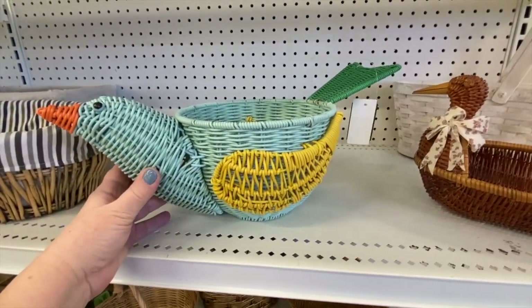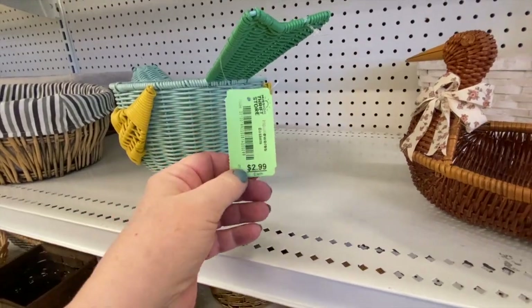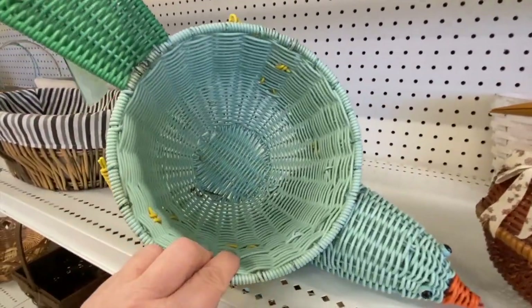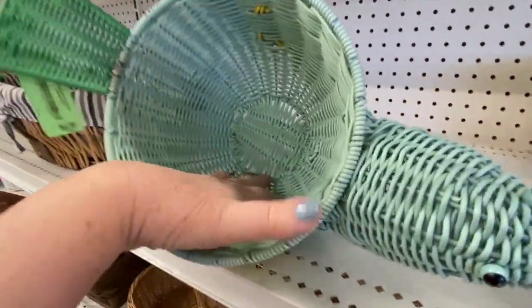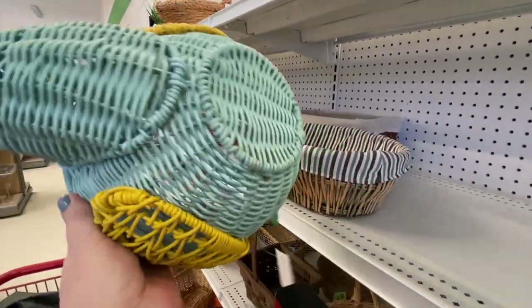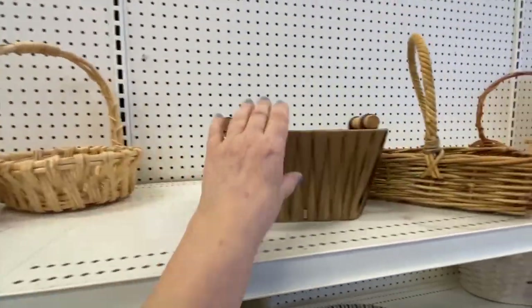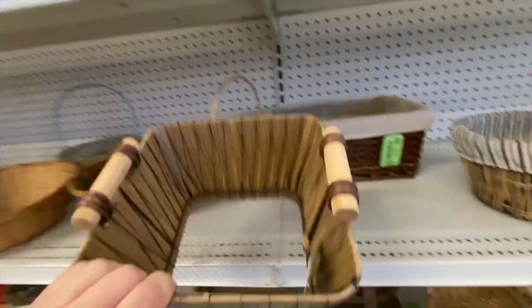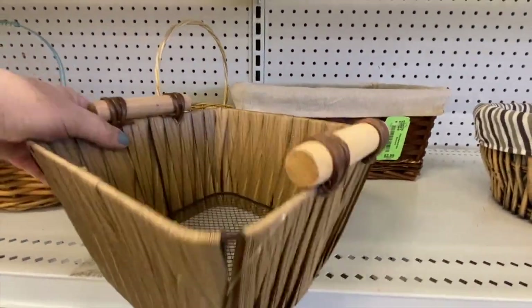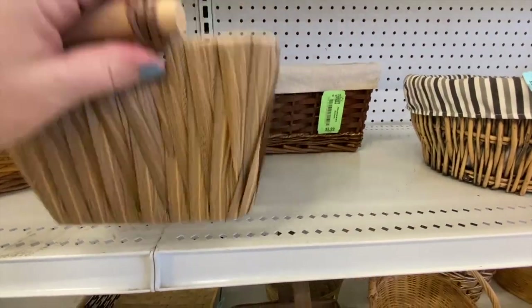This bird basket is lovely — all painted. Usually they're plain brown like the one next to it, but this one is very different for $2.99. Animal baskets do well; I've sold many before and this one has no holes. I've never seen one like this — I'm excited, let's put that in the cart. There's also this odd fabric basket gathered around the top and bottom edge with wooden handles and a mesh bottom — not sure what you'd put in it.